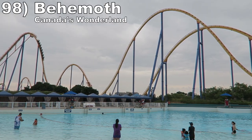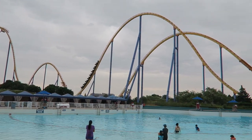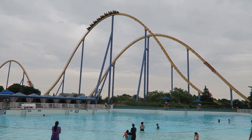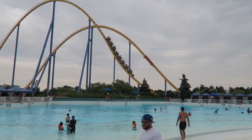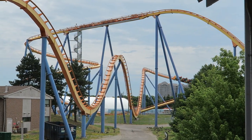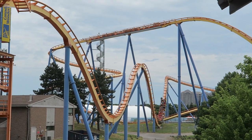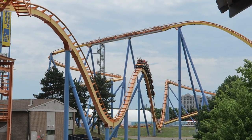Number 98 is Behemoth at Canada's Wonderland. This B&M Hyper is one of the best for airtime. The first half features a great first drop and several camelbacks offering very sustained floater airtime. Then the finale has some fun helixes and a few extra spots of airtime too. The airtime is best towards the back, but some of the valleys can get a bit rattly back there.